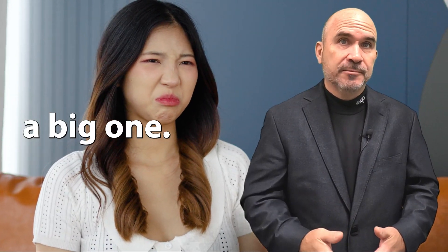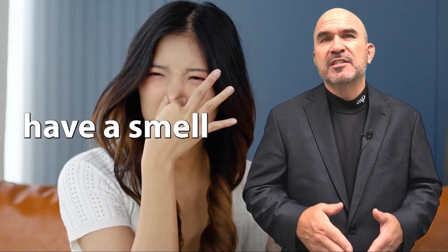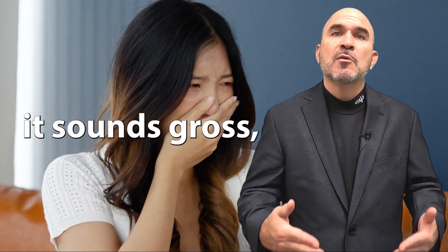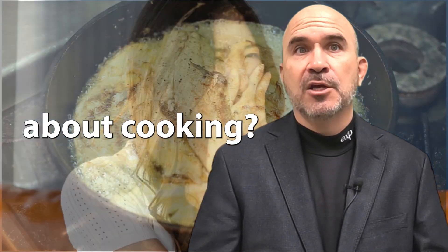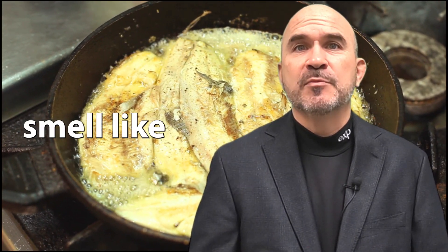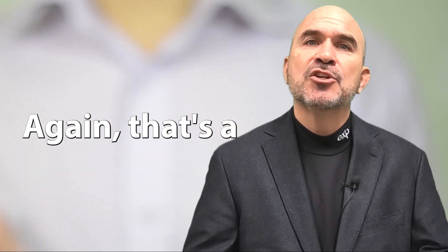Third, and this is a big one — the smell test. Did you know that most people have a smell to their homes? Yes, a smell. I know it sounds gross, but it's true. What about cooking? Do you cook with spices you're used to, but if someone else came over, it would smell like a fish fry? Again, that's a no go.